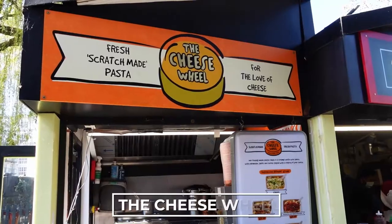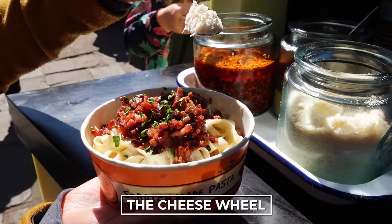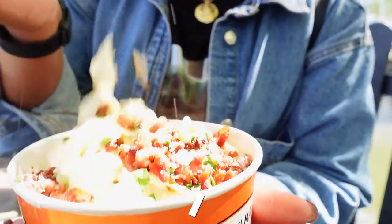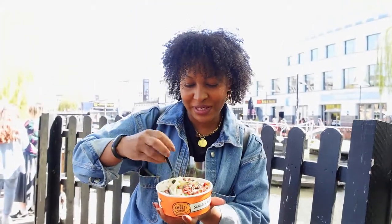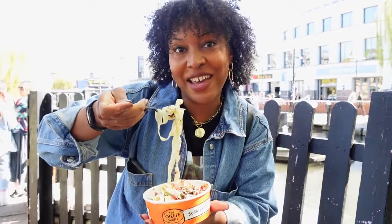First up on the tour is the cheese wheel — it's an institution here. I got the pancetta and just look how lovely it is; it's all freshly made pasta. I can't wait to devour it, so let's just have a bite. There's no graceful way to eat this so I'm just gonna dive in.